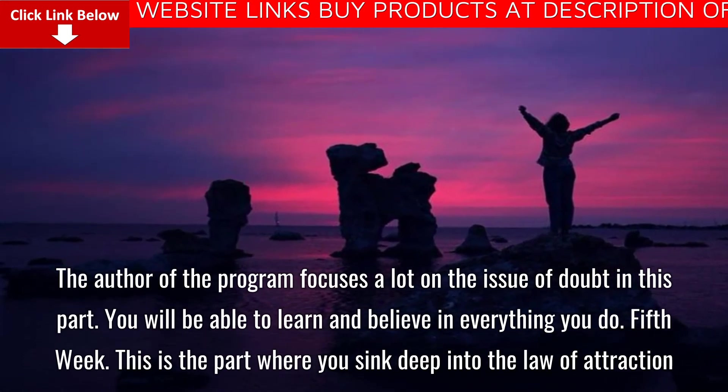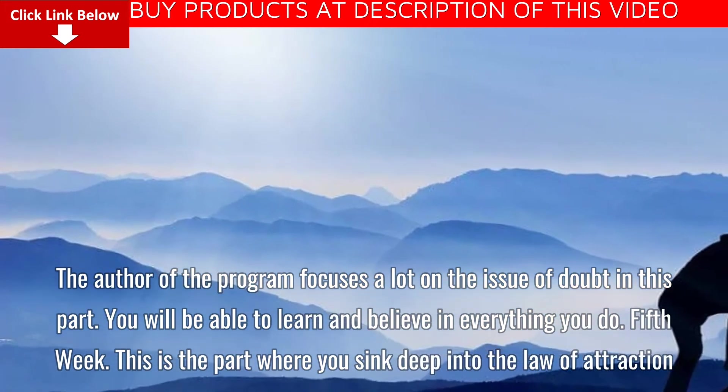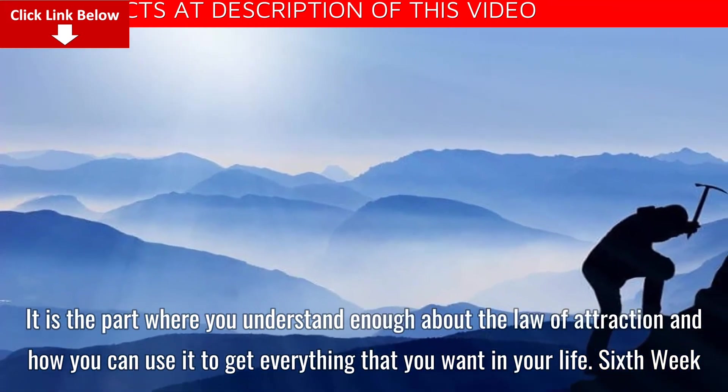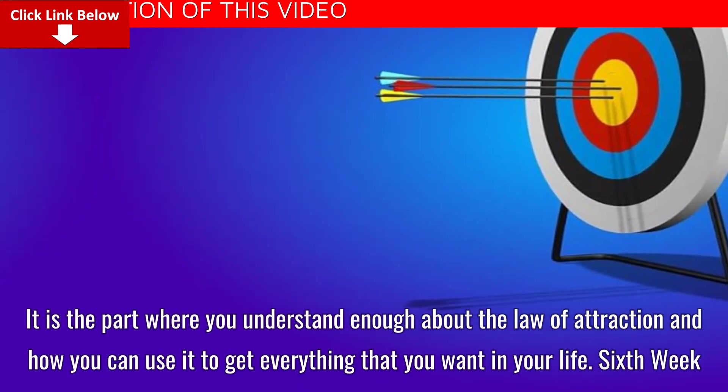Fifth week: This is the part where you sink deep into the law of attraction. It is where you understand enough about the law of attraction and how you can use it to get everything that you want in your life.